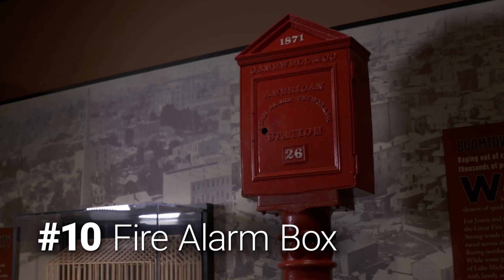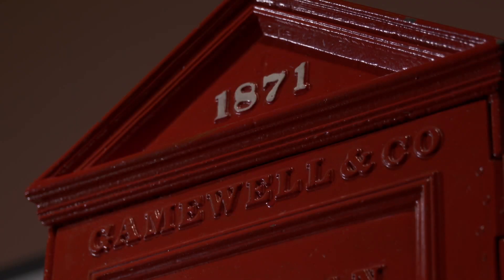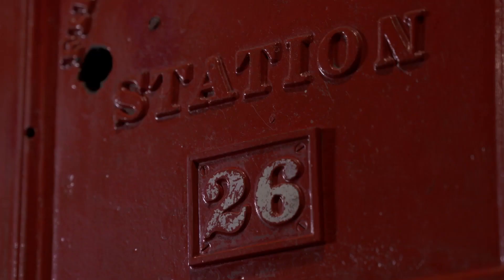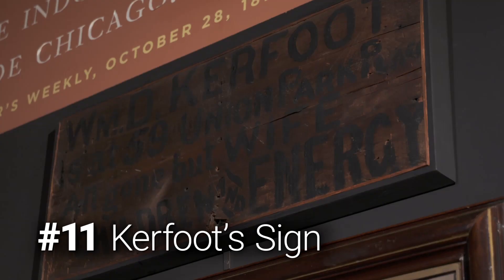These fire alarm boxes were placed all over the city before the fire. It was a technologically advanced system, but it had one fatal flaw: once that alarm was pulled, you couldn't actually tell which alarm box it was. So they sent the fire company to the wrong place.